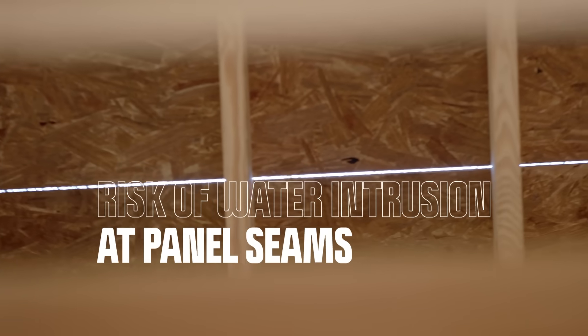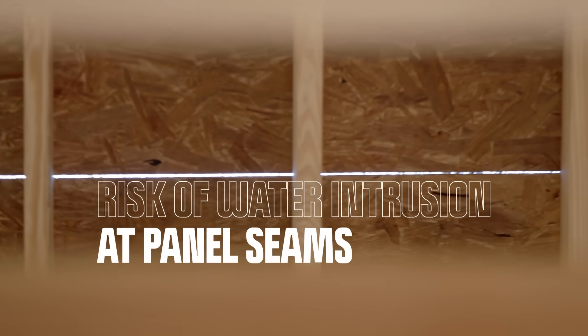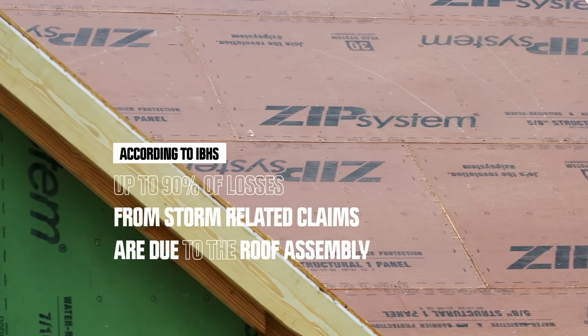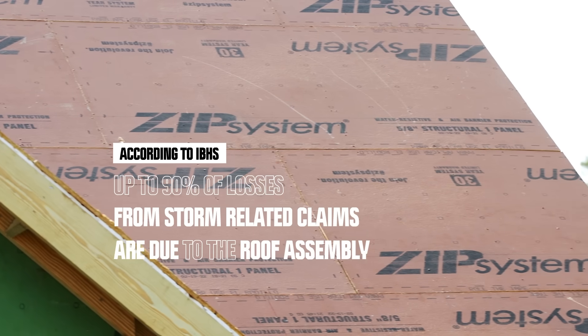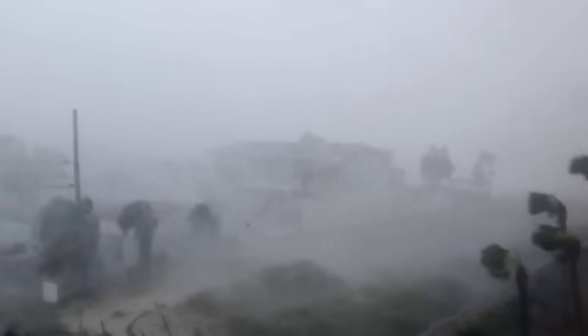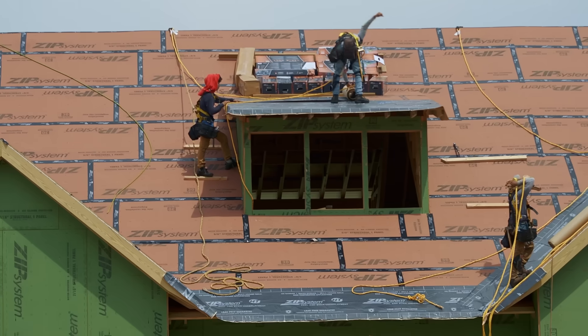Whether they're exposed during construction or from a severe weather event, exposed panel seams are a direct path for water to enter the home and cause significant and costly damage. According to Fortified Home, 90% of insurance claims from storm-related damages are related to the roof assembly. With storms on the rise, it's more important than ever to build and protect your home with a durable and resilient roof assembly. We're going to show you how you can use ZIP System sheathing to achieve a leak-free guarantee.